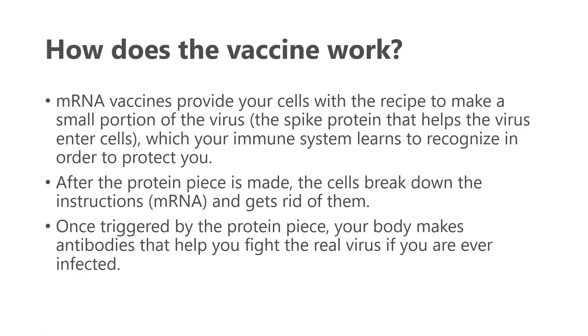mRNA vaccines provide your cells with the recipe to make a small portion of the COVID-19 virus — in this case, the spike protein that helps the virus enter the cells. Your immune system will learn to recognize the spike protein to protect you. After the spike protein piece is made, the cells break down the instructions, the mRNA, and get rid of them. Once your immune system is triggered by this new protein piece, your body makes antibodies that help you fight the real COVID-19 virus if you are ever infected.